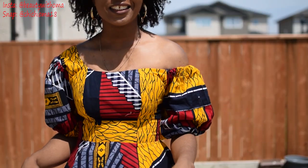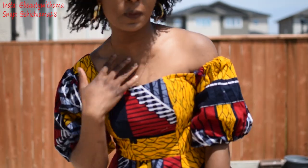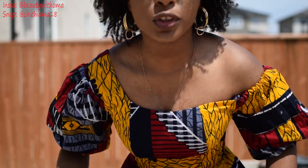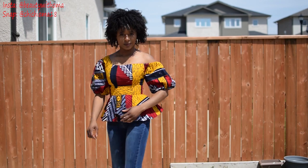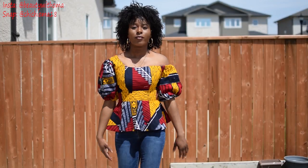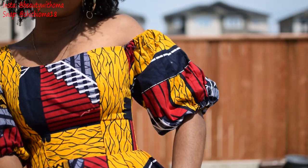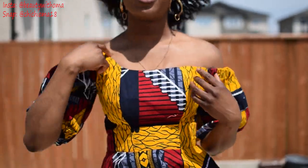Moving on to outfit number two — this is another Ankara style. It's kind of off-shoulder on one side, and the other side isn't. I really like this style because even though it's not a difficult style, it looks very beautiful. It has two puffy sleeves that are actually kind of tight all the way down to the elbow, and it has a flare detail at the bottom.